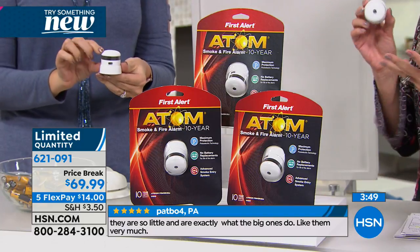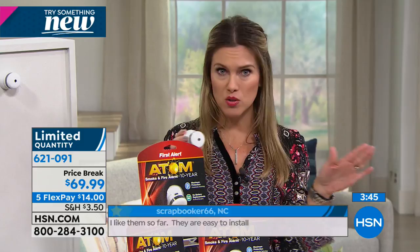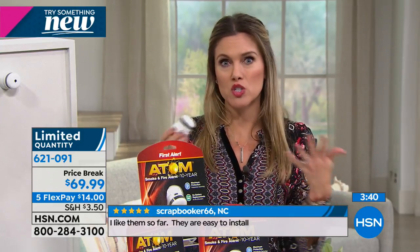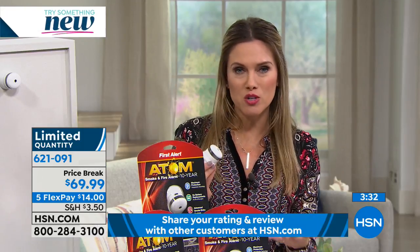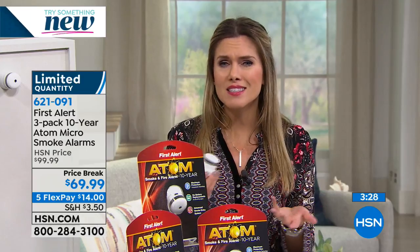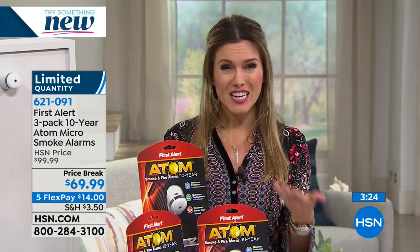That 10-year battery is the big feature everyone gets excited about. The last time we had these on air, they completely sold out because it's a necessity. It's not glamorous, but I want you to protect your family. This could be a great gift — your son or daughter off to college, someone in their first apartment, a new mom. It's protecting your family for the next 10 years, and you don't have to think about it. No wiring, easy installation.